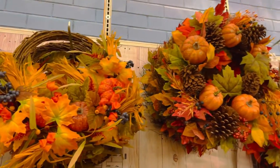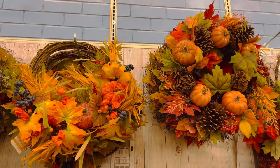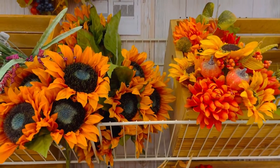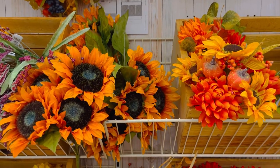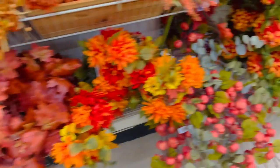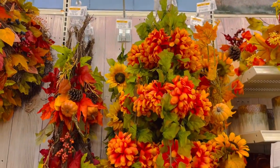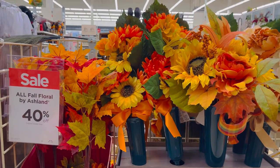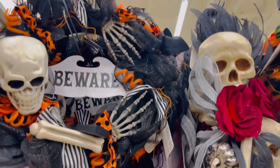And here are some fall wreaths — very cozy with the pumpkins and everything, lots of oranges and yellows and reds, perfect for this time of year. You can arrange these and make your own wreath actually, which I think is really fun — do like a little DIY wreath. This sale is 40% off right now and I believe it lasts for the next few days.